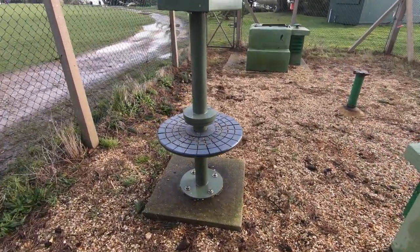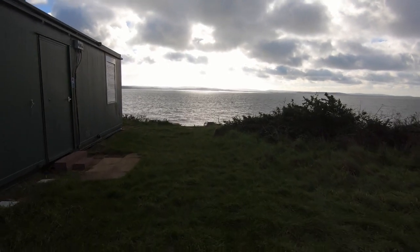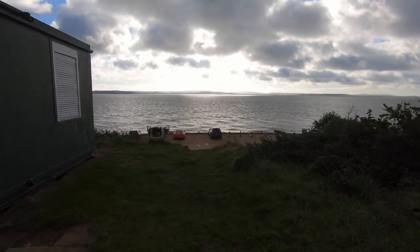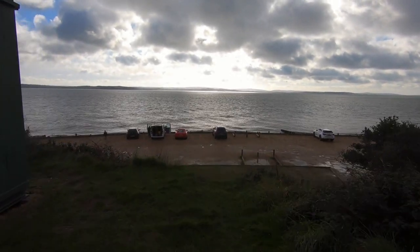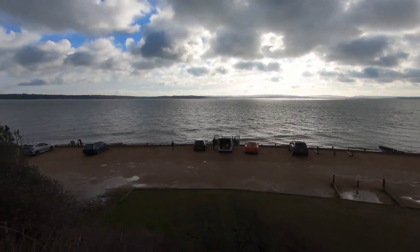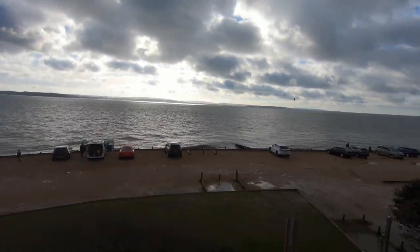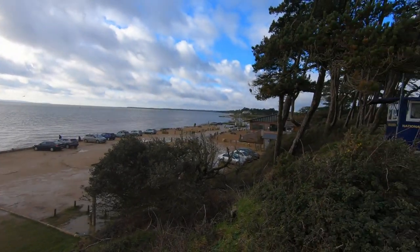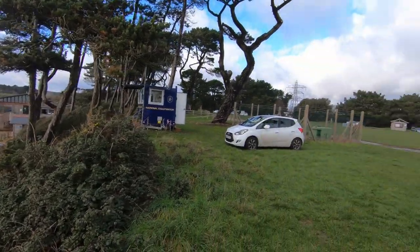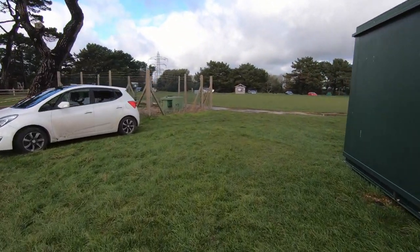The periscope was added by Hampshire County Council to let people look down inside to see what it's like. It's also possible to go into it for tours and open days, but not at the moment because we're in a pandemic. I was actually privileged enough this week to talk to one of the ROC members who manned this position — his name is Stephen Hall. He was an ROC observer here from 1987 to 1991, and in the following interview he tells me some great stories about his time in the Lepe ROC post.